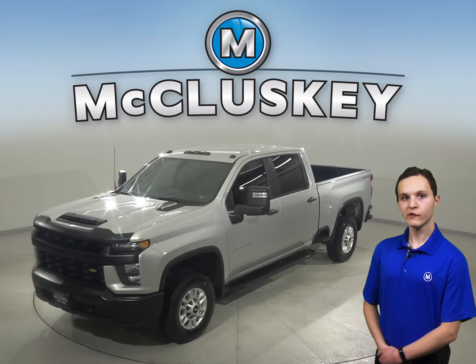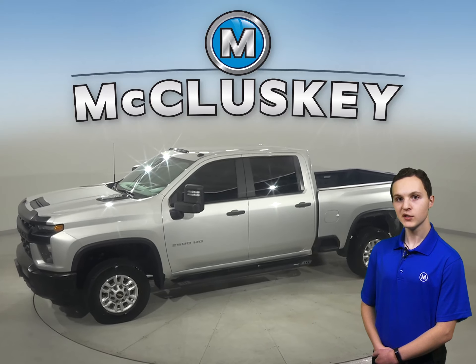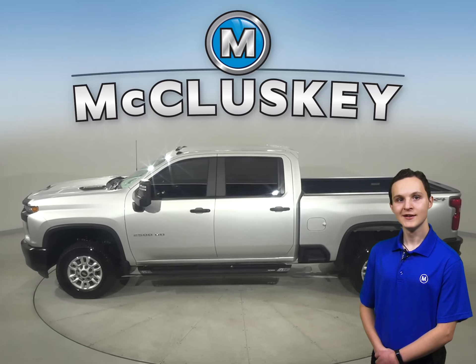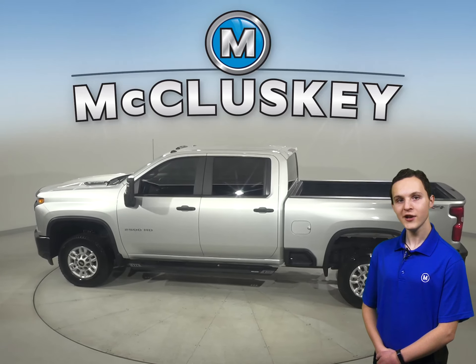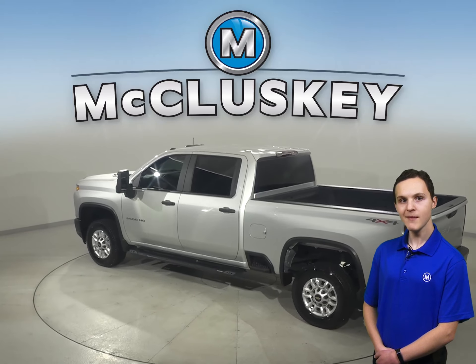If you're looking for a standard truck with some great extra features to be your next everyday driver, then take a look at this 2020 Chevrolet Silverado 2500 HD. This Silverado 2500 HD has a hands-free Bluetooth system, heated mirrors, and automatic headlights.